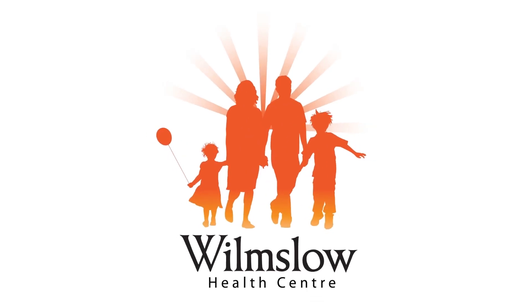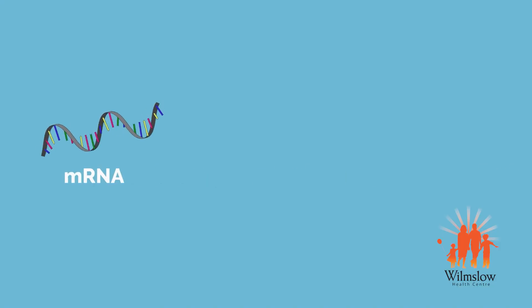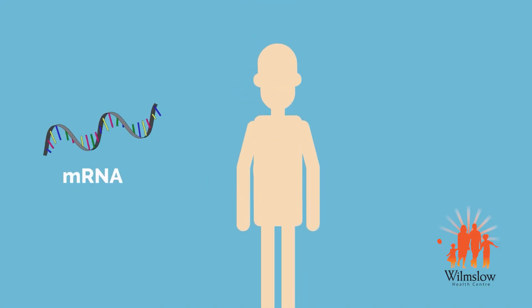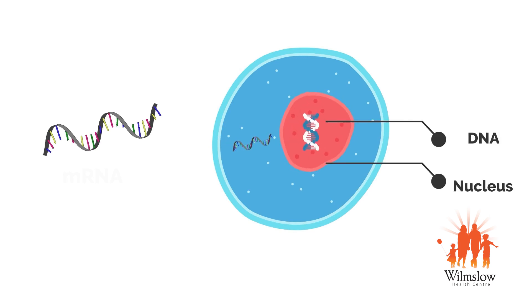How does the Pfizer vaccine work? The vaccine contains a piece of messenger RNA, mRNA, which enters cells in your body. It does not enter the nucleus of your cells, where your own DNA is stored, and cannot affect your DNA.